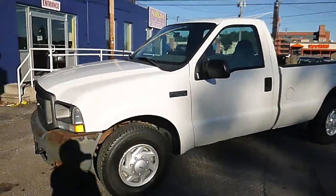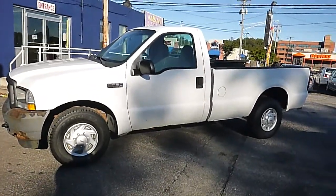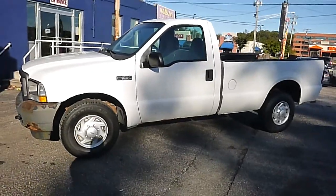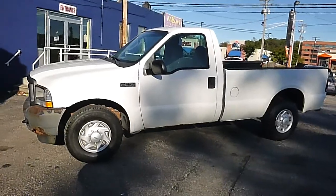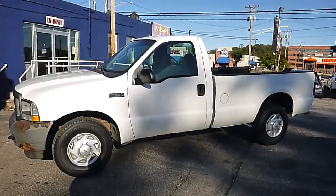2003, one owner Ford F250 with a 5.4 liter V8. It does have a liftgate on the back and 23,000 original miles. Runs and drives great. The truck is being sold with no reserve to the highest bidder, which means it will sell at the end of the auction regardless of price.